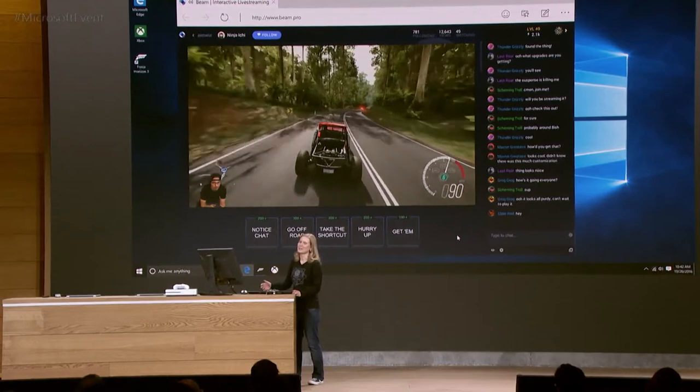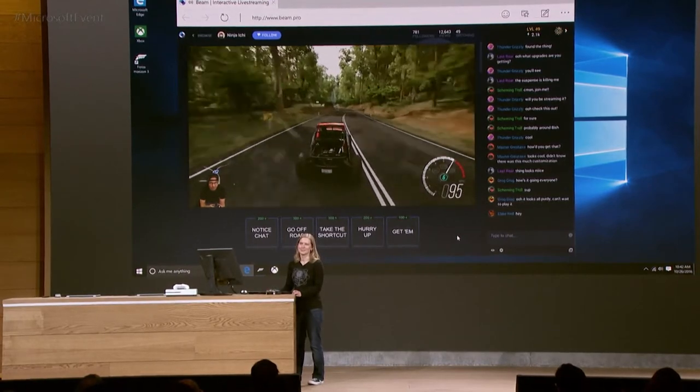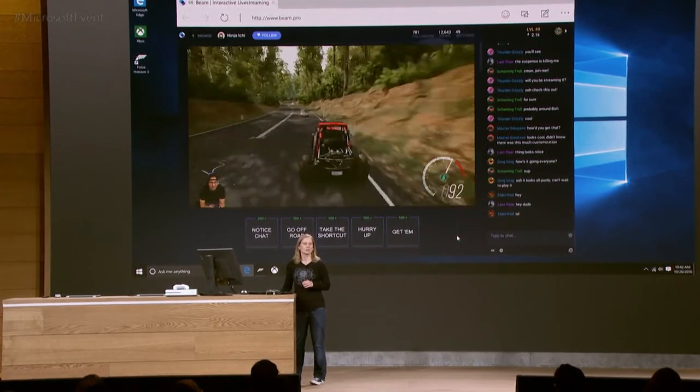With the Creators Update, we're making it so each of us can become a game broadcaster, because we're building Beam broadcast technology right into Windows. Here, I'm watching Jason broadcast his gameplay of Forza Horizon 3. He's streaming using a service called Beam, which makes it really easy to watch and to interact with the person broadcasting the gameplay.